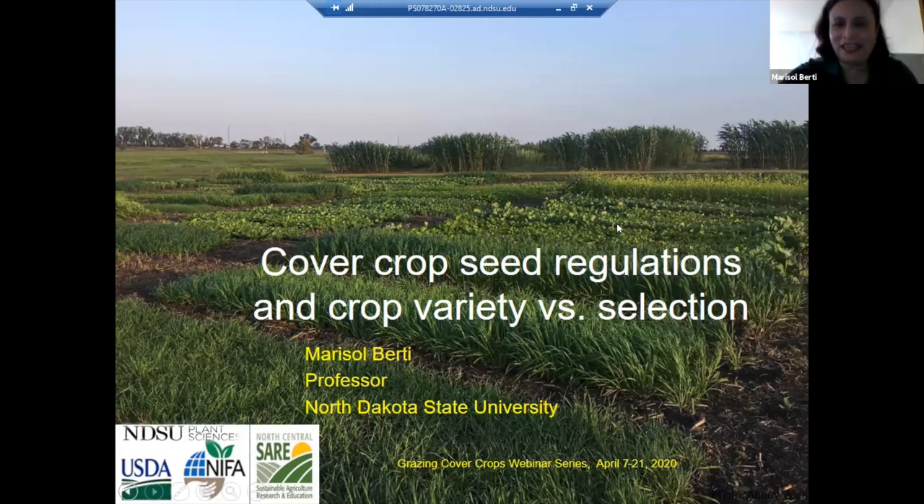Thank you, thanks everyone for joining us. This project was supposed to be a workshop in Dickinson a couple weeks ago but we couldn't do it. This project has been funded by North Central SARE, providing funding for doing these workshops and meetings so we can provide information. Some of the information shown in the slides is also research that has been funded by the USDA.